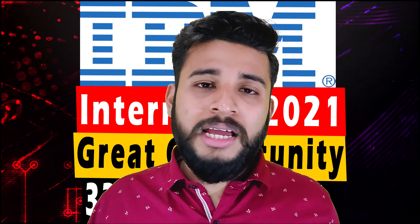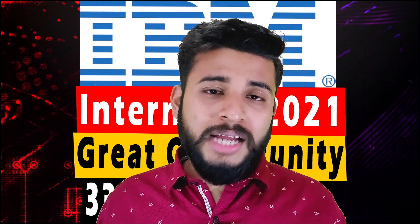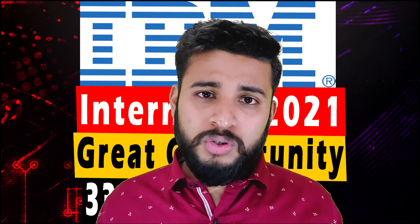Subscribe and press the bell icon so you get notifications — that is the main thing. We will be coming up with more of these kinds of videos on informative topics. I have also posted career guidance videos that you can see on the end screen, which are very informative.